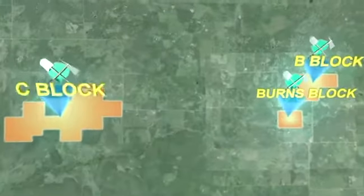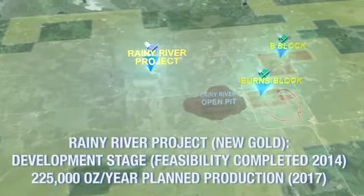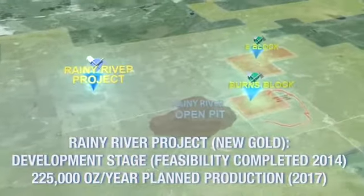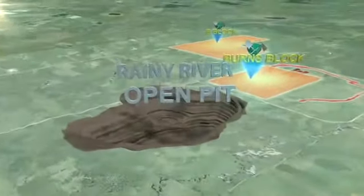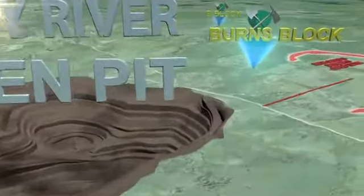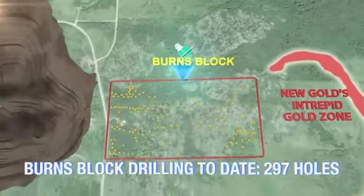Importantly, each of Bayfield's three projects is located adjacent to New Gold's $885 million Rainy River project with planned production of 225,000 ounces of gold per year. Entirely surrounded by this development, Bayfield has drilled 297 holes on its Burns Block project.